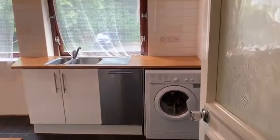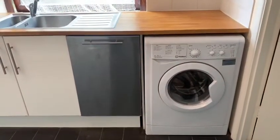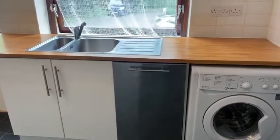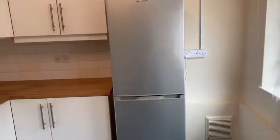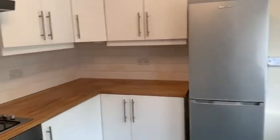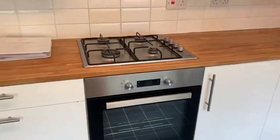And here's the kitchen. There's a washer dryer, also a dishwasher. There's the fridge freezer, and we've got a gas hob and oven.